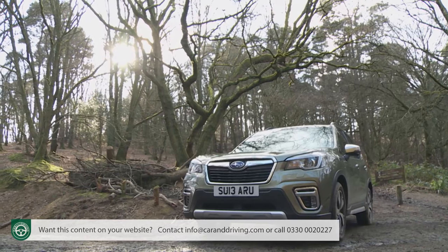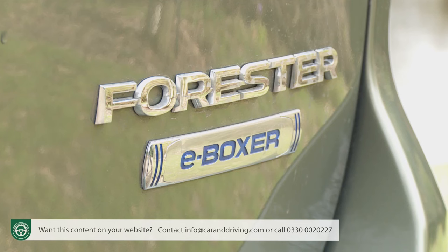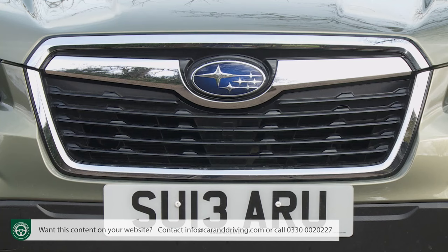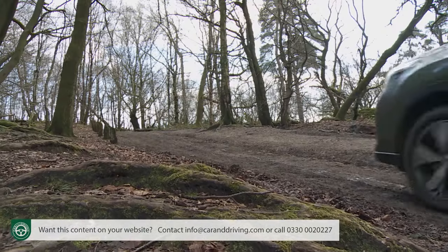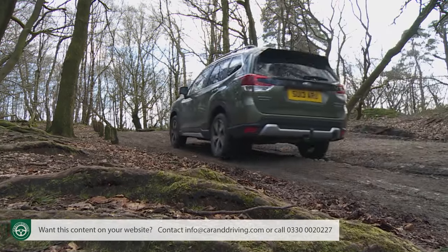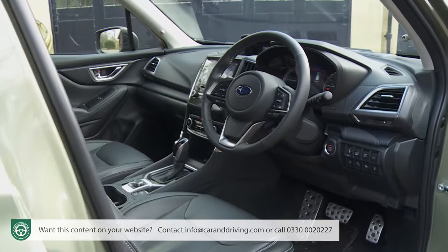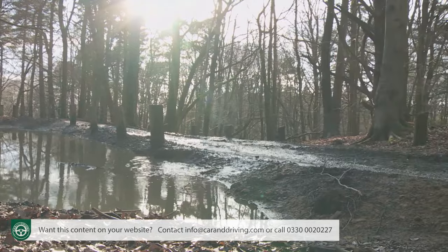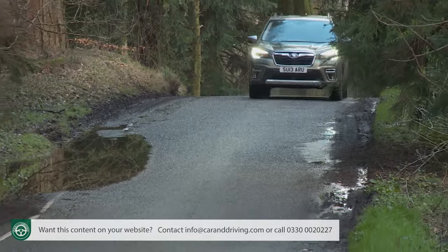Boxer engines and Subaru have been inseparable for most of this Japanese brand's life. In recent years though, some have begun to question whether this flat-four format really has a place in the industry's largely electrified future. Subaru wants to assure us that it does, hence the full hybrid e-Boxer petrol unit fitted to this fifth generation Forester. This SK series model also gets a much stiffer platform, a considerably classier cabin, and even more capable off-road ability via its symmetrical four-wheel drive system and X-Mode drive settings. But you'll still need to be very much a Subaru loyalist to really like it.